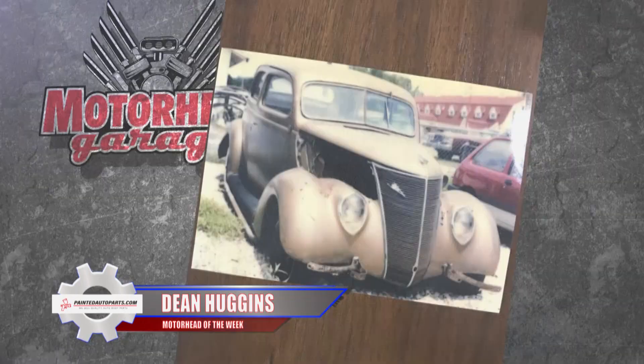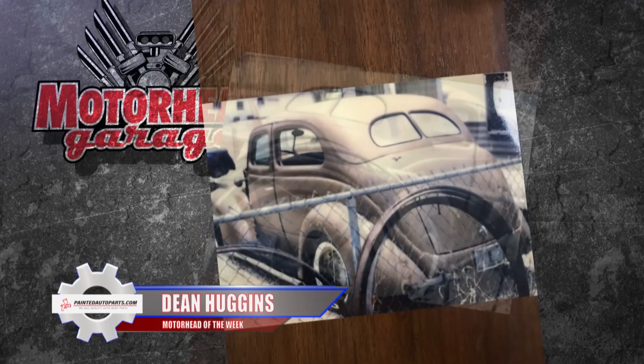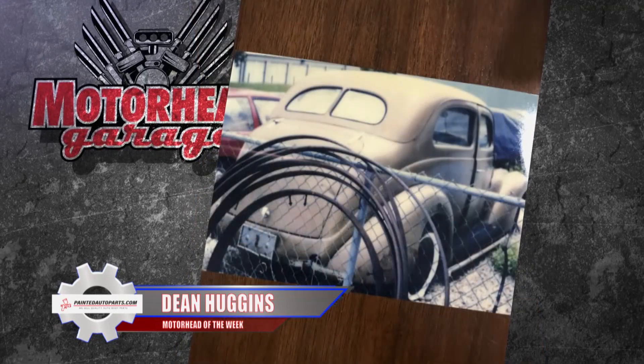He kept the car for decades with dreams of restoring it, and in 2013 Dean retired from his job and set out to make that restoration happen.